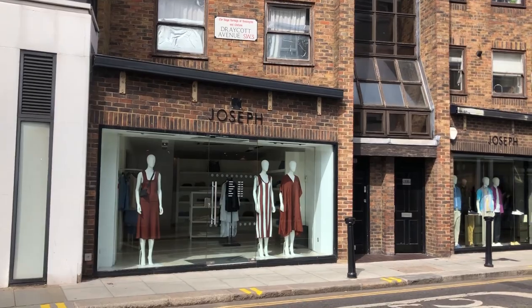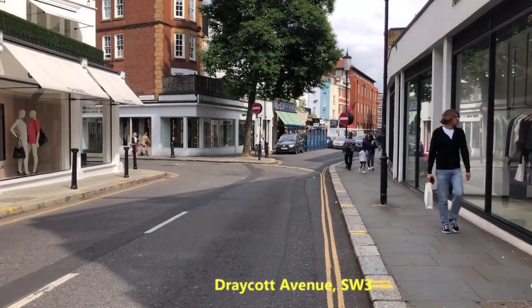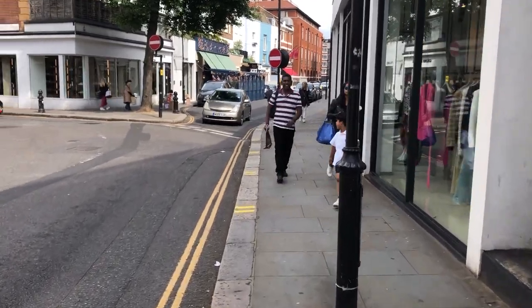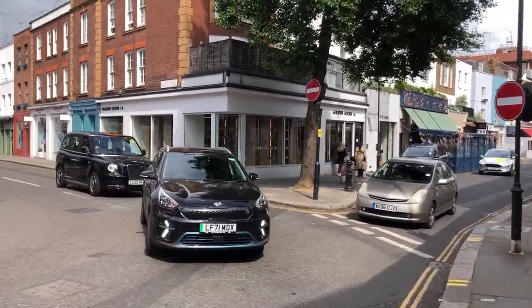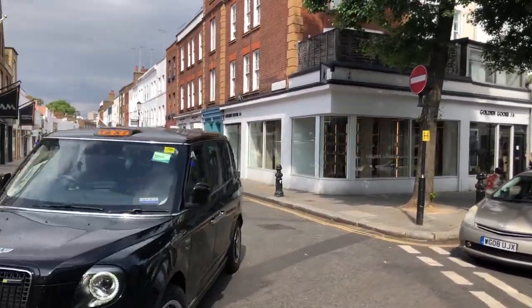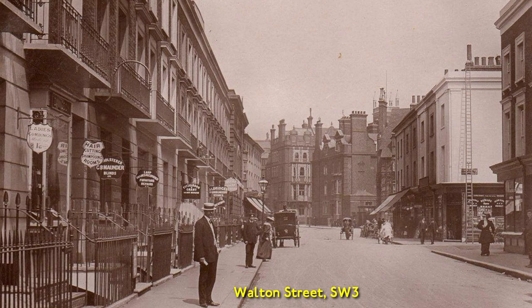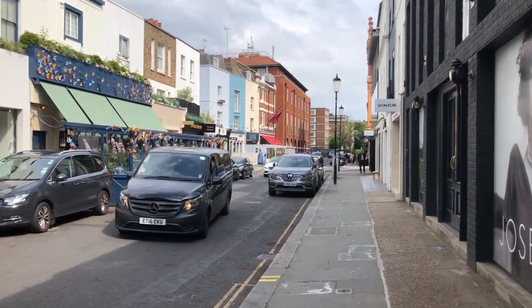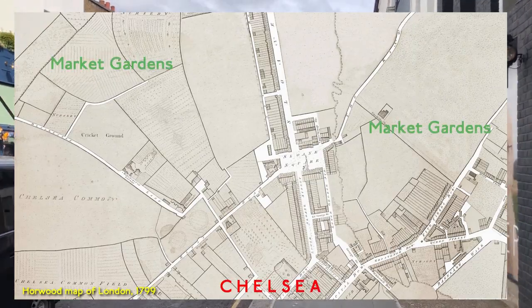So we reach Draycott Avenue. Let's look along Morton Street here, one of the longest roads in the area, and the location of an amazing photo of health and safety gone mad. Draycott Avenue, which we continue to walk along, was Blacklands Lane at the turn of the 19th century — still open land and mainly nursery gardens.